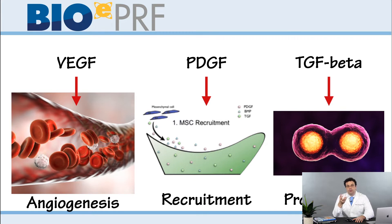PDGF helps with recruitment of cells — its main activity is to recruit stem cells to the local environment. The third factor is TGF-beta, which helps with proliferation, meaning it helps these cells multiply and replicate. Those are the three properties that PRF typically improves.